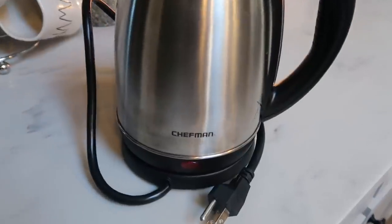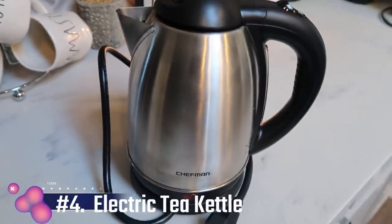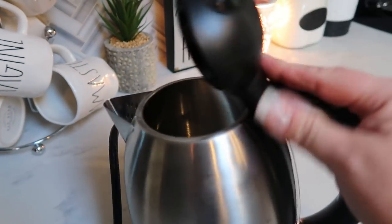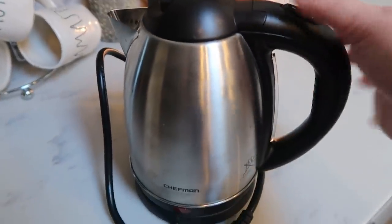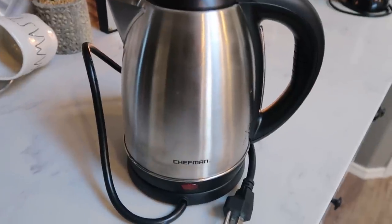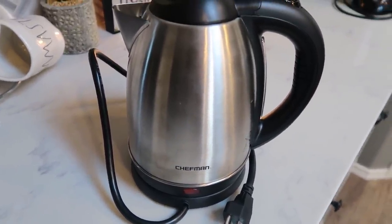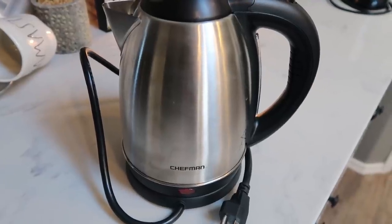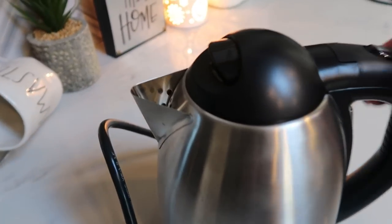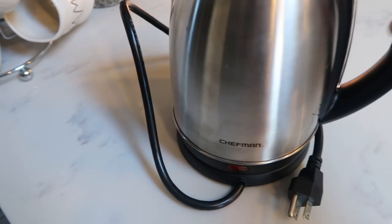Lastly in that same cupboard is my Chefman electric tea kettle. I love hot tea and this thing is amazing. You literally fill it with water, turn it on, and in a matter of minutes you have hot water for tea. If you are a hot tea drinker or you'd like to have hot water on hand, this is an excellent and really inexpensive kitchen gadget. The stainless steel keeps it nice and hot and it's super easy to pour from the spout.